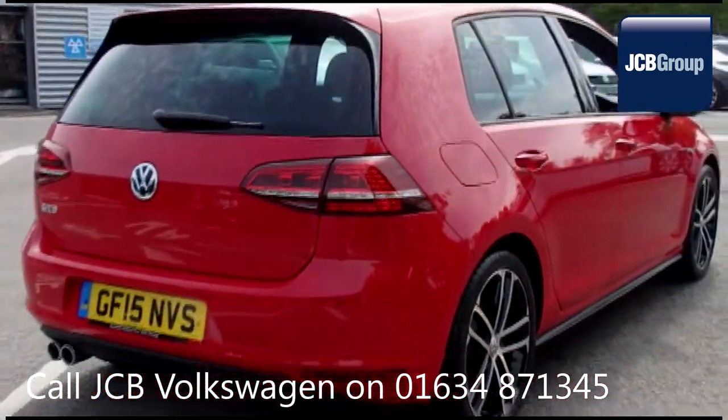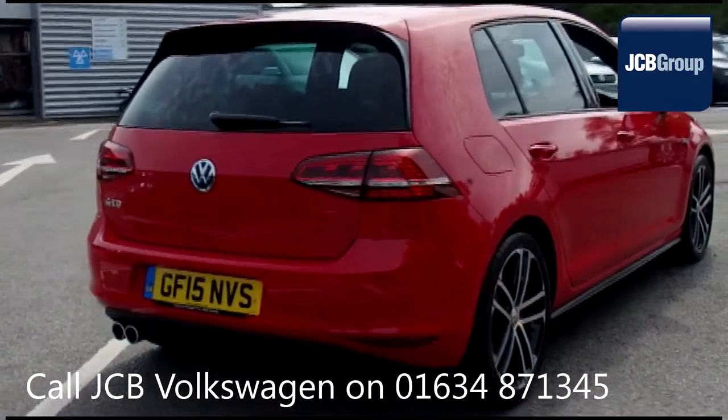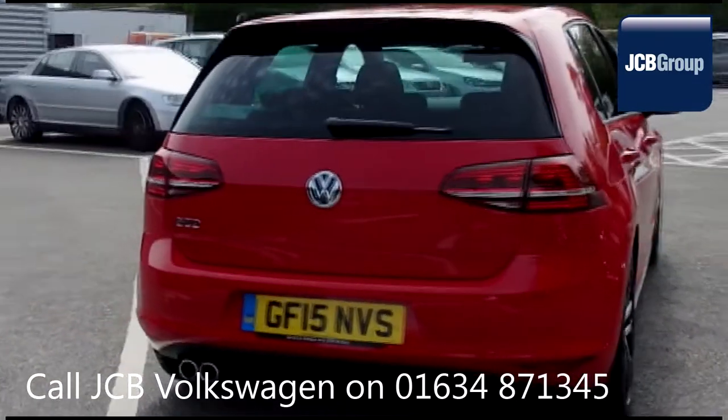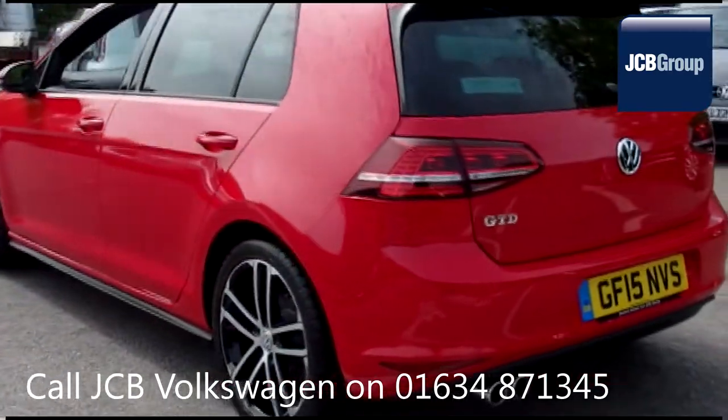142 checks are made before it becomes a Dasfeld Auto Used Car. Any faults identified are fixed using Volkswagen Genuine Parts. Only then can it be part of the Approved Used Car Program.